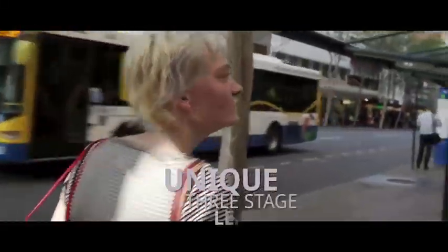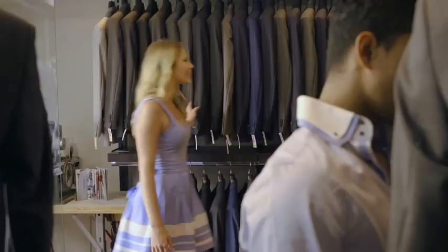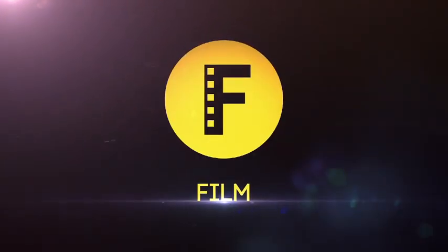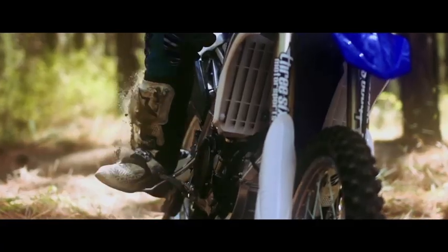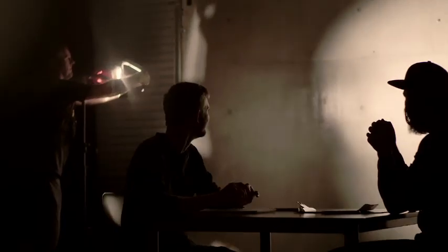From stage one they move into stage two, where students start to engage with more advanced technology using the fundamental skills of stage one. Some of the projects they engage with at stage two are documentaries, client-driven productions, music videos, television commercials, and web advertorials, equipping them for the real world across a range of different contexts.